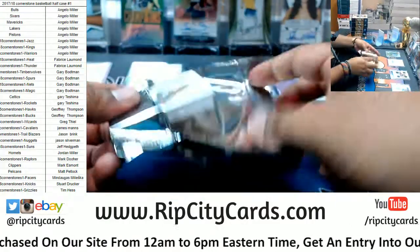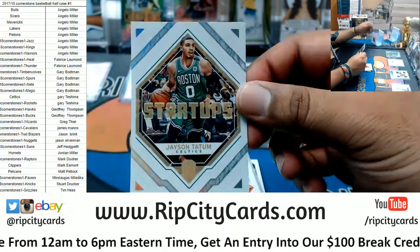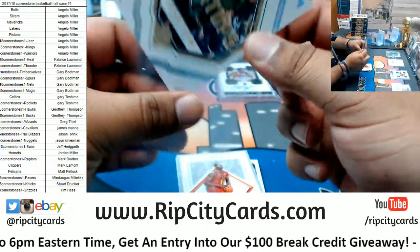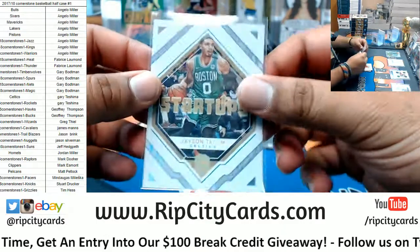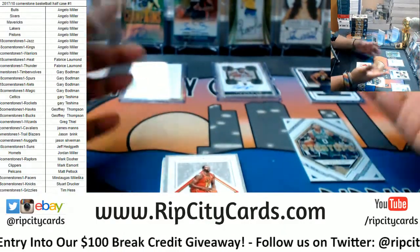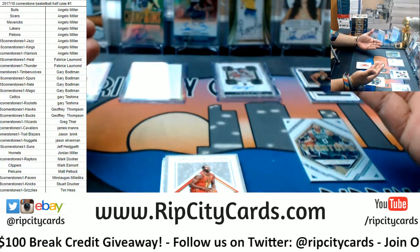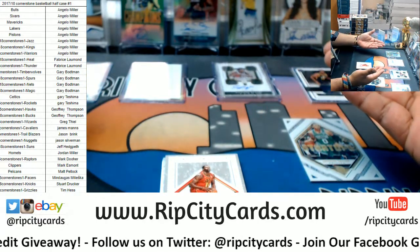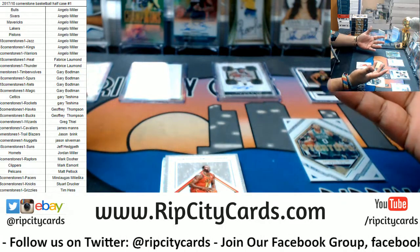Trying to get something nice for everybody here. Got another redemption — the startup Jason Tatum, Celtics. It's like a PVC material on these inserts, one per box, pretty sweet. Angelo, I love you too man — see, karma's a beautiful thing. You help me fill the break and you get a sick hit right there with the Jazz.